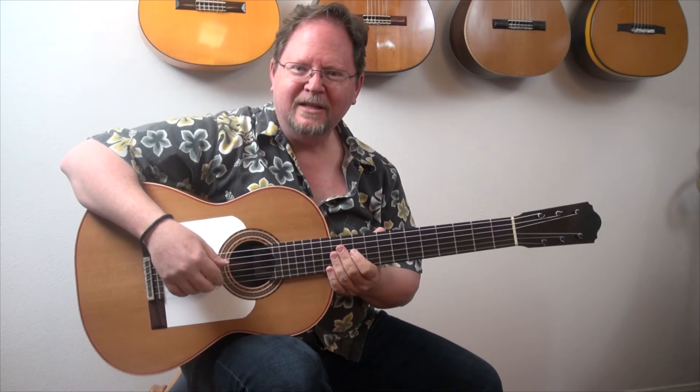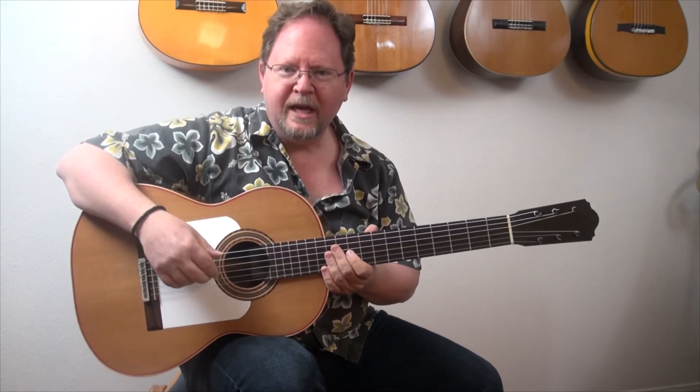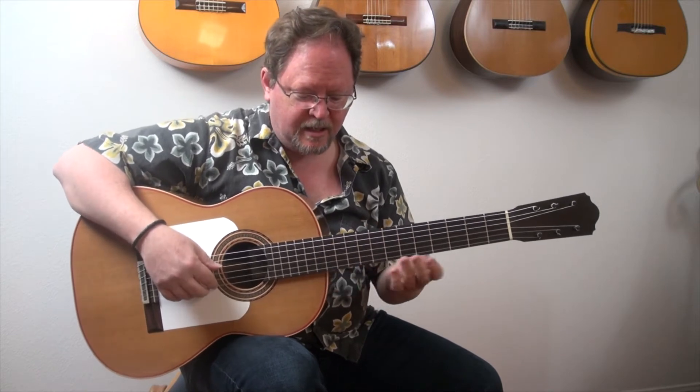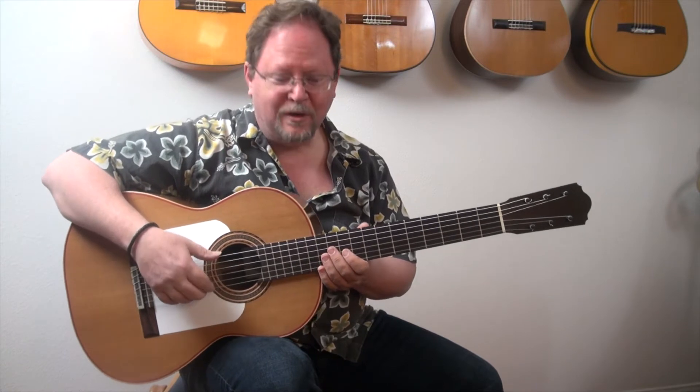Hi, I'm Greg Shirer, and this is a flamenco negra guitar that my son Bernardo Romero just finished. This is April of 2015, but it's not an April Fool's joke.